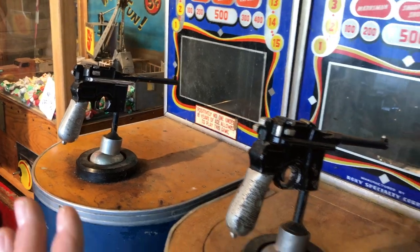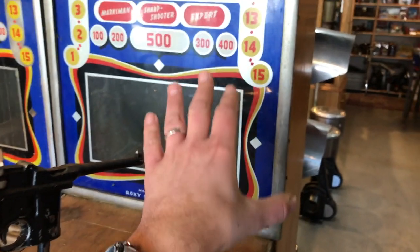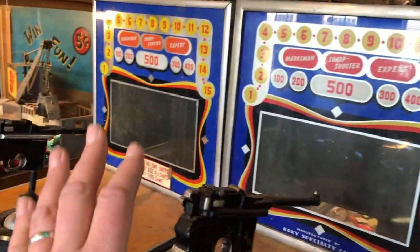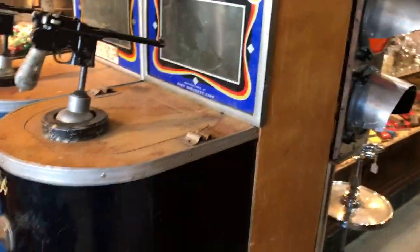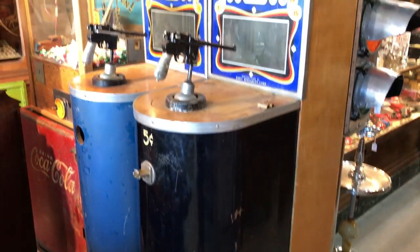The nice thing about these is that the guns are there, they're present, they're in good shape with working triggers. The back glass is unbroken and in good condition, and the cabinets are quite good. I'm just gonna really clean those up and not even repaint them or do much with them — just clean them.